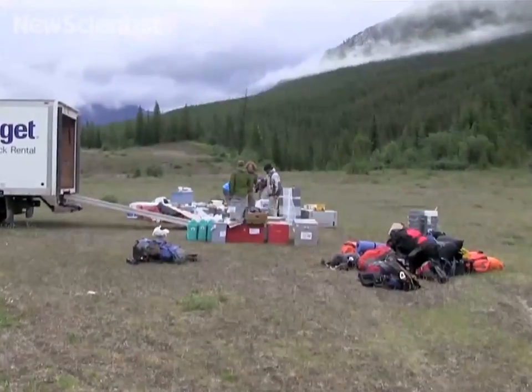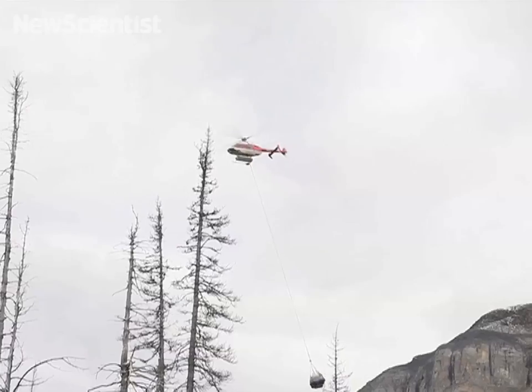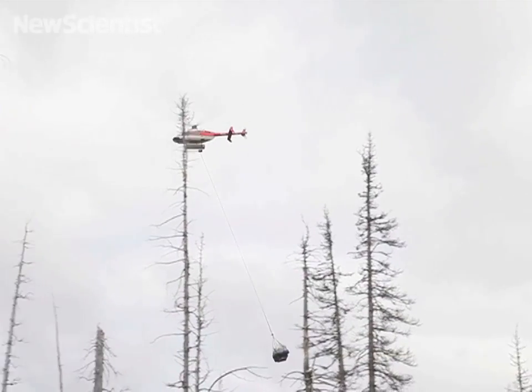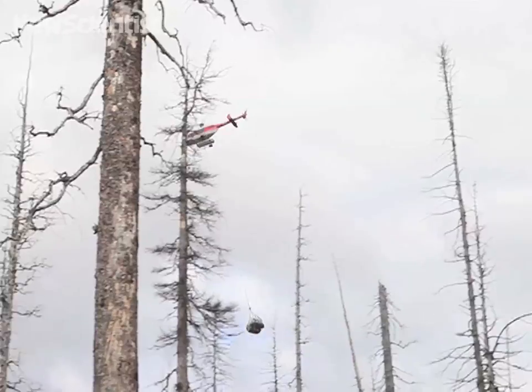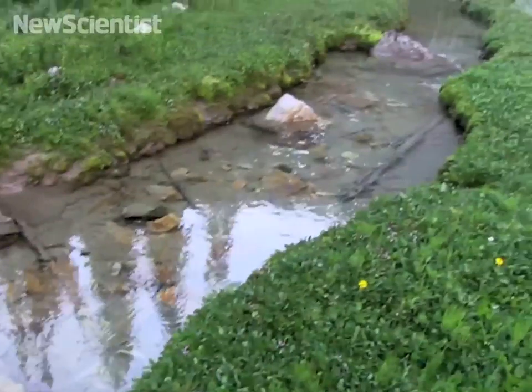We are now entering the second phase of our expedition with a larger crew. We are organizing our field gear, which will be flown by a helicopter in giant nets. In addition to the gear, we have to transport all of the food we will need to be self-sustaining for a period of two weeks in the mountains.